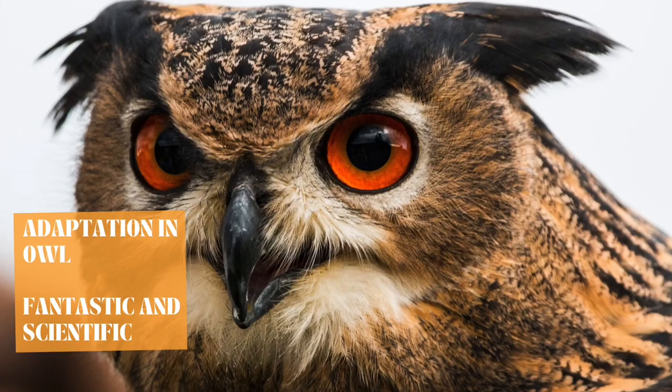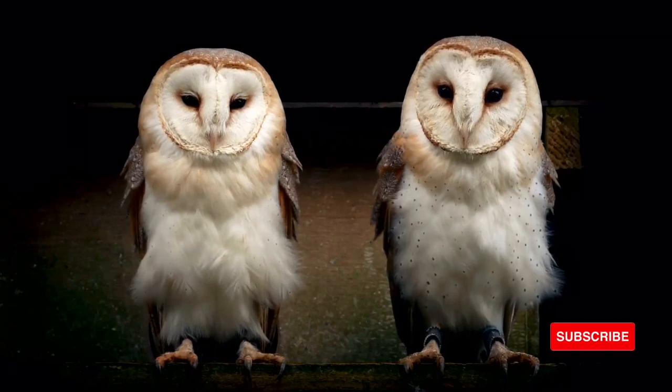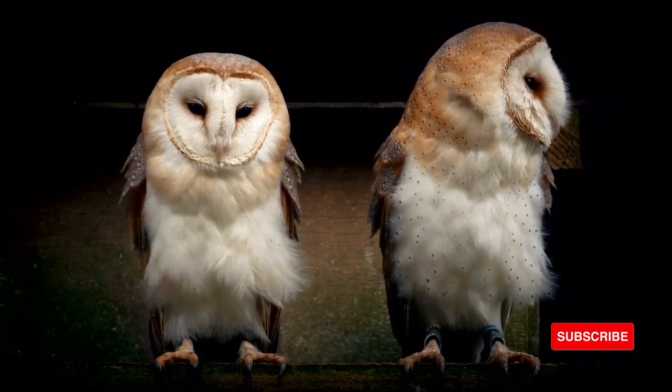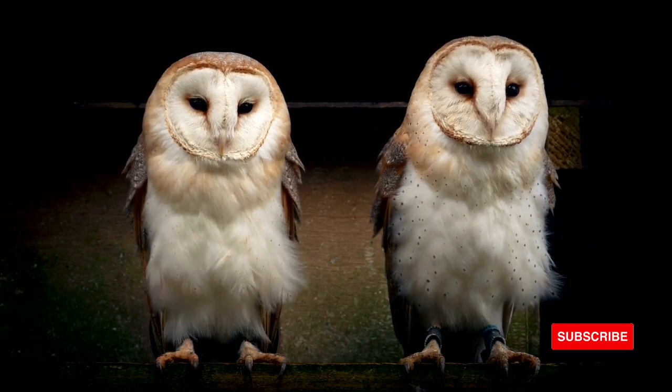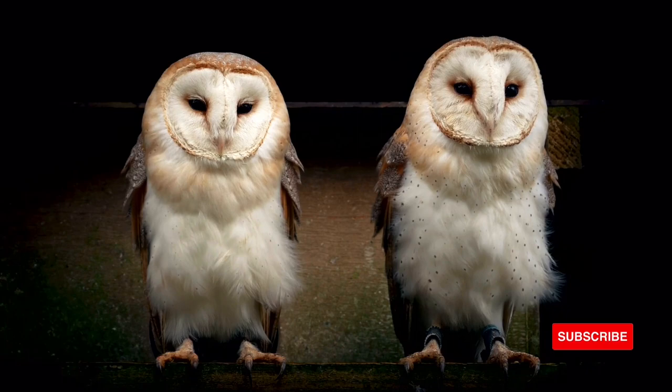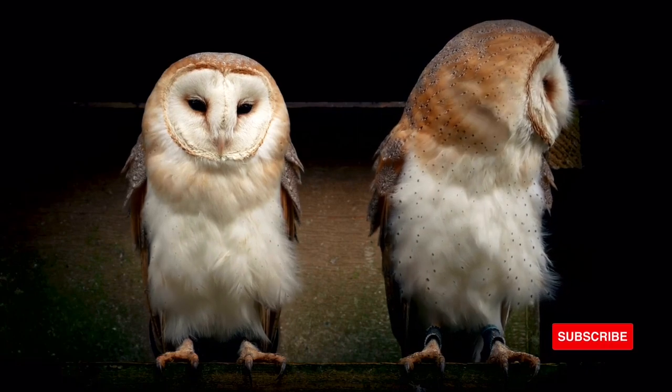Owl adaptations. An adaptation is a characteristic that helps give an animal or plant its best chance at survival in the environment where it lives. Owls live in many different environments but have evolved in order to stay at the top of the food chain. Owls have several important adaptations.